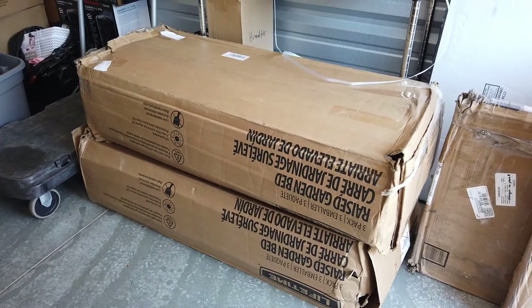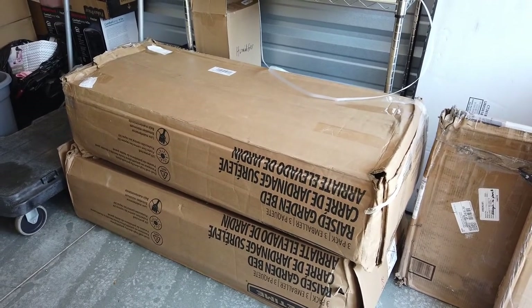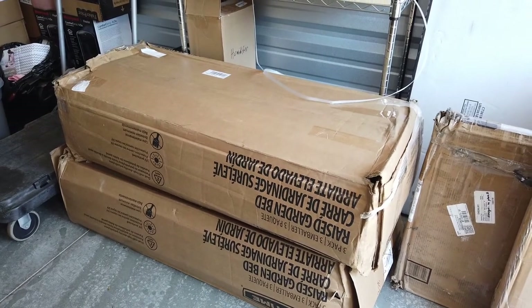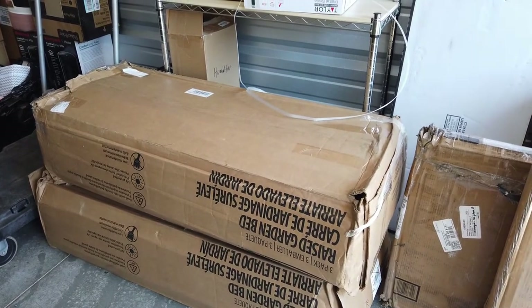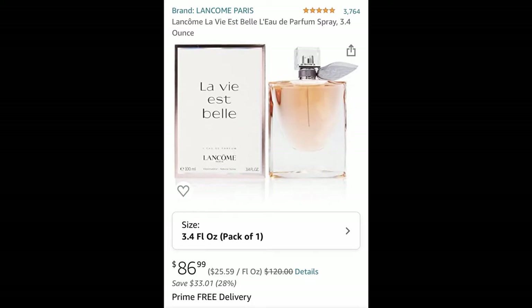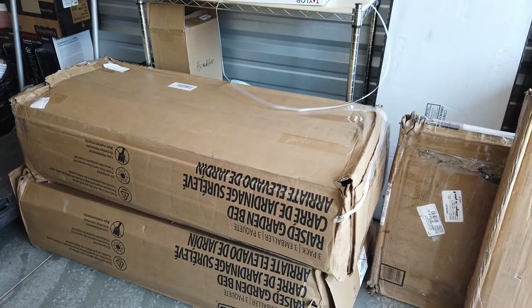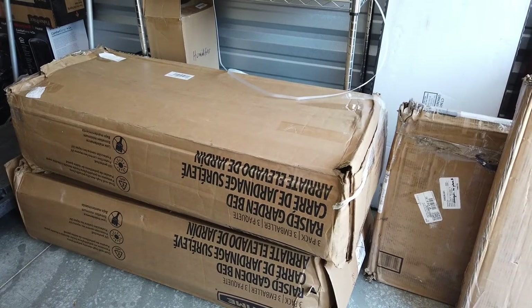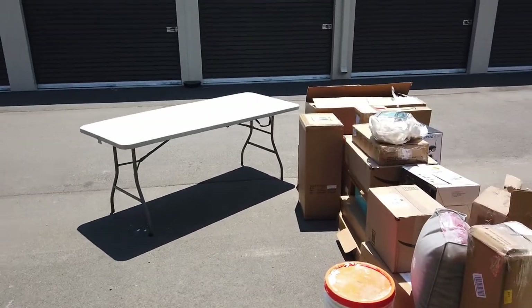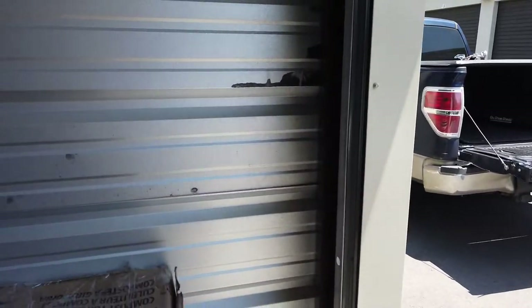There's one item we won't see on camera today — we took it home last night because it could be heat sensitive and we didn't want to leave it in a hot storage unit. It's a $80 to $100 bottle of perfume, which we'll show right now. That's the item that'll be missing from the pallet reveal. We're going to set up the camera differently outside and show you the rest of the haul — there are about 30 more items, and it's pretty exciting stuff.